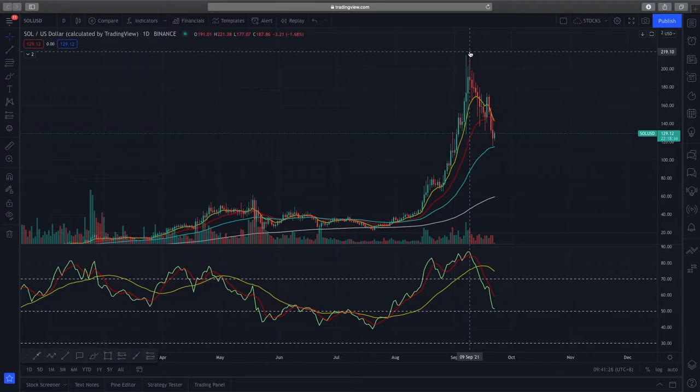Right now it's experiencing a bearish correction and consolidation. This is expected because people will be taking profits. If you're a fan of Wyckoff theory, this might also be a way where big institutions are shaking out people and trying to buy at better prices.